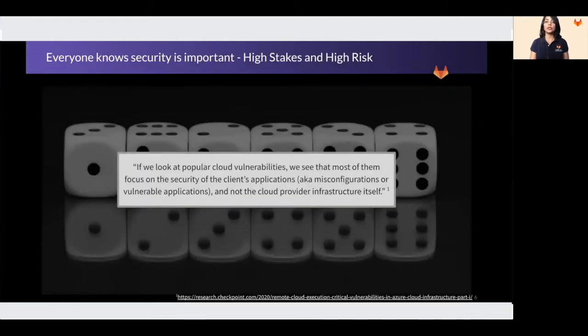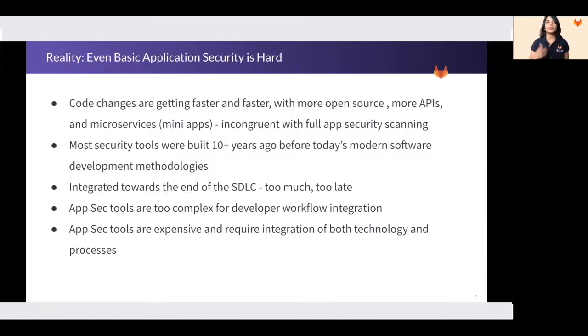If we analyze the breaches over the last few years, most, if not all, security breaches were because of misconfigured applications and not because of the cloud-native provider itself. Your security in your organization is only as strong as your weakest link. Now that we have established that security is one of the largest challenges organizations are facing when it comes to application development, let's take a look at the ground reality.